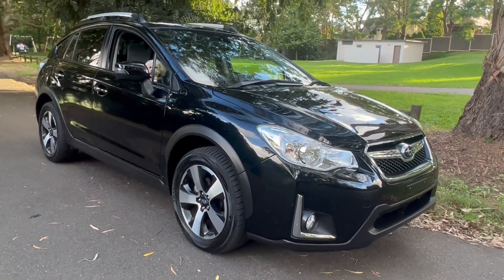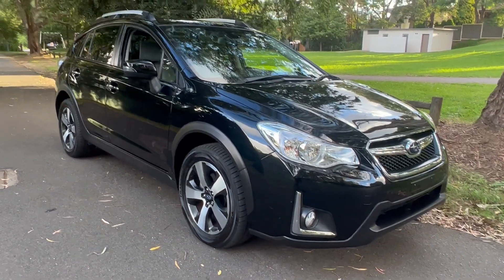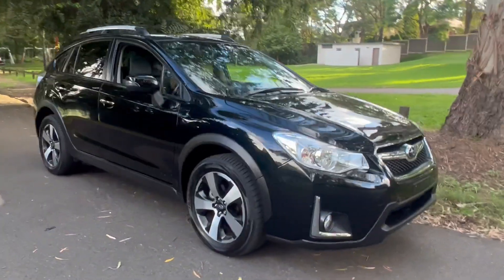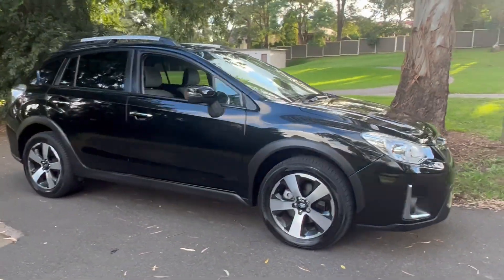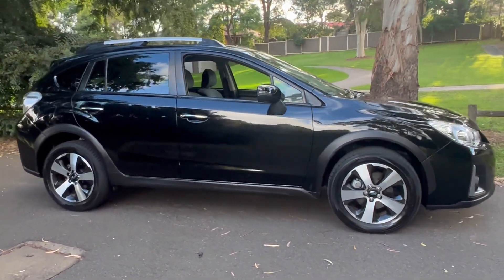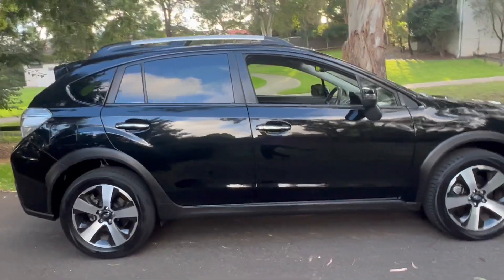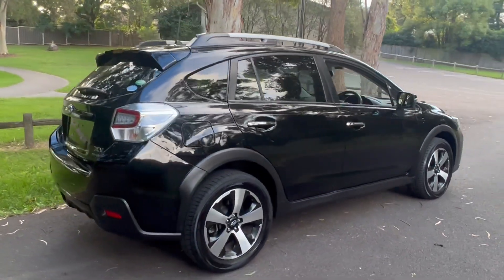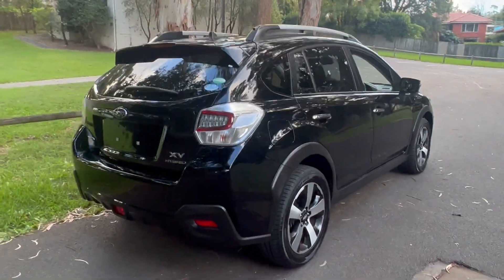Hello viewers, check out this beautiful hybrid Subaru XV. This is a car that Subaru did not deem fit to sell to Aussies when it came out. This is a 2015 model — a top of the range, stunning example with pretty low mileage, and I get excited when I put my bum in one of these. My name is Phil Lee, I'm Made With Lees — nice car, thanks for watching this video.